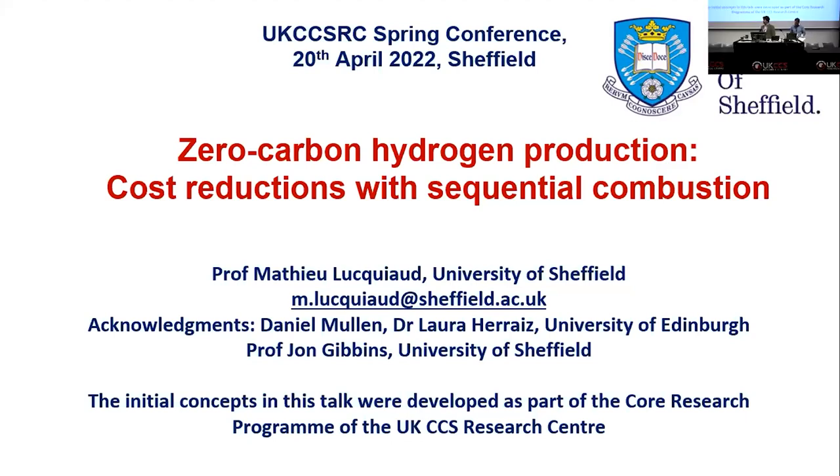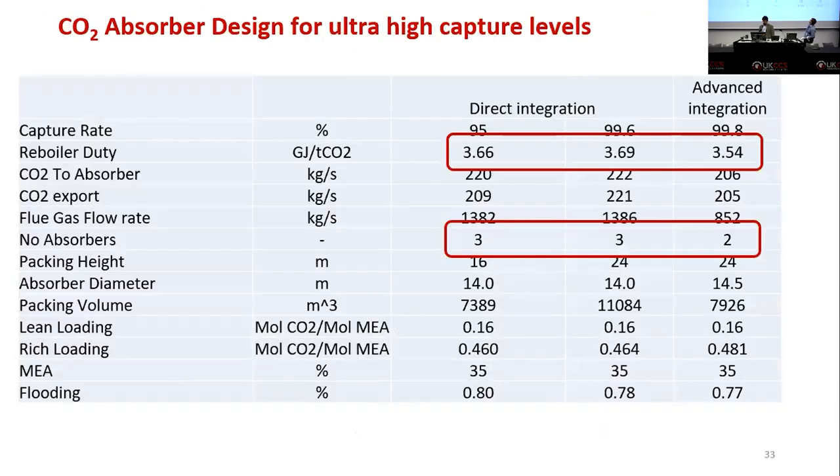Q: Is a 14-metre absorber diameter feasible? A: Yes, I think so. Large-scale post-combustion capture plants like Boundary Dam and Petra Nova do have absorbers of that order of magnitude. For large-scale projects, the feed studies in the public domain show these kinds of numbers, using different construction methods such as square absorbers.